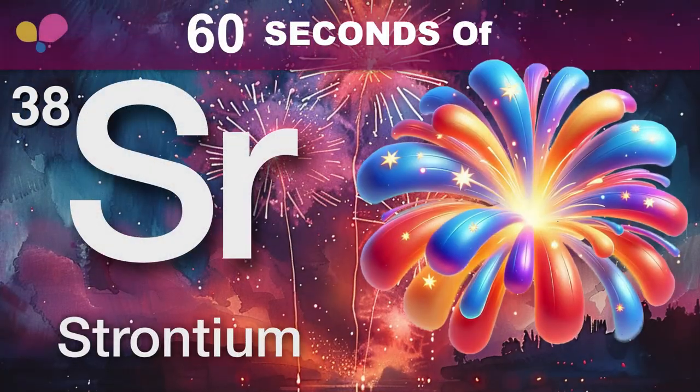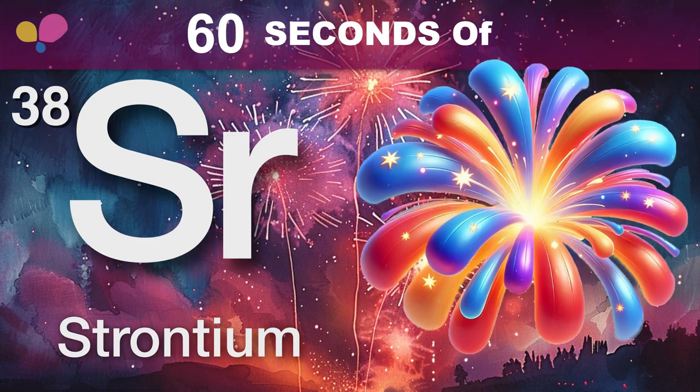Whether it's lighting up the night or helping in hospitals, strontium's pretty awesome. And that's your strontium in 60 seconds.